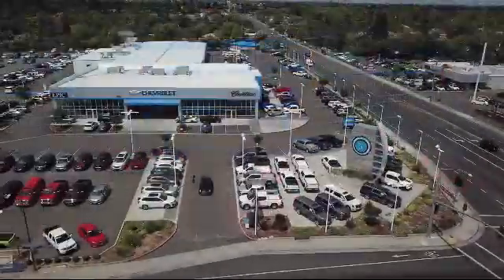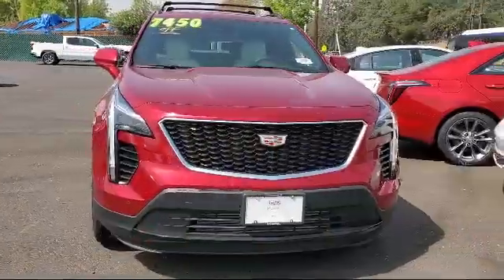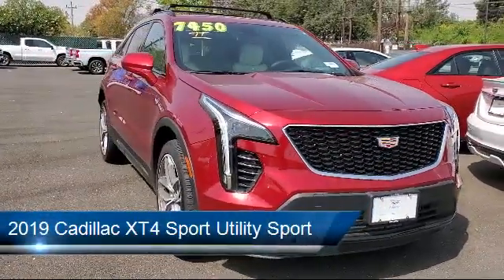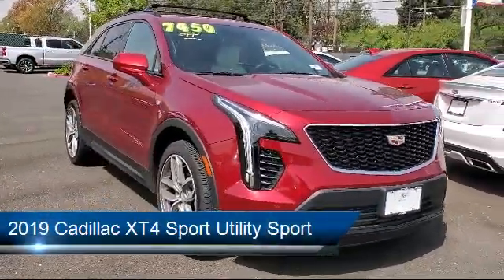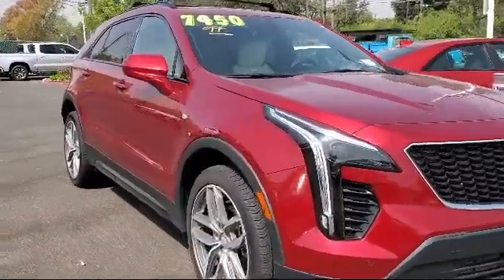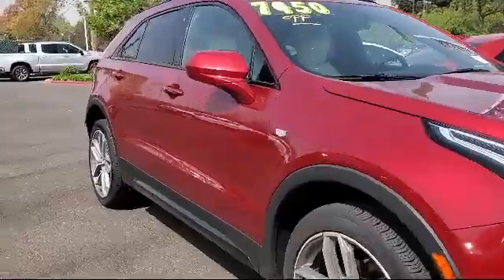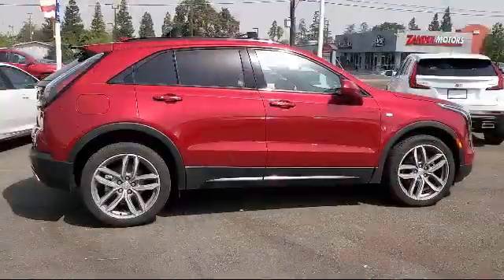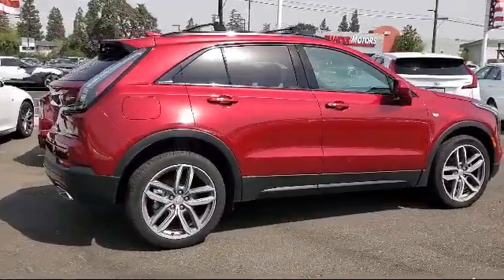Welcome to Epic Cadillac, and here's a look at another one of our great vehicles from our inventory. It comes equipped with rain-sensitive windshield wipers, leatherette, leather-wrapped steering wheel, Sirius XM satellite radio, power rear liftgate, rear view camera, rear spoiler, forward collision alert, keyless entry, and roof rack.